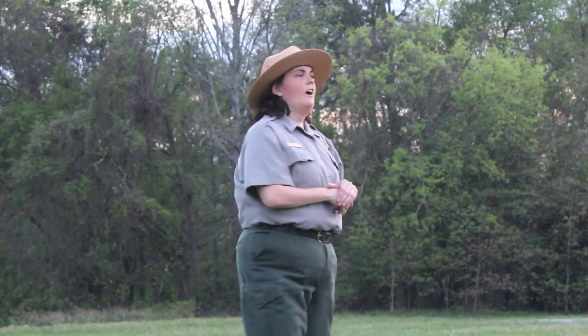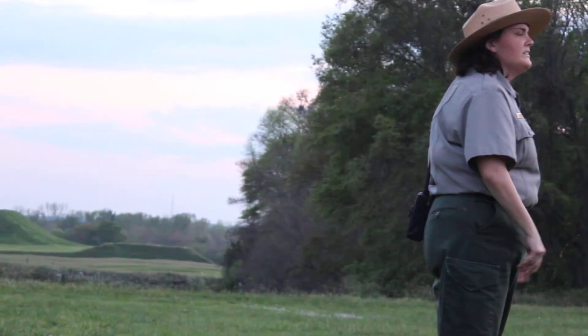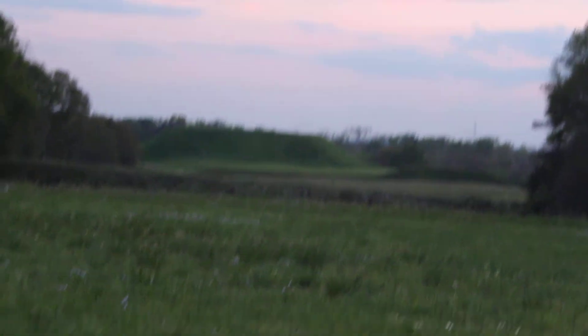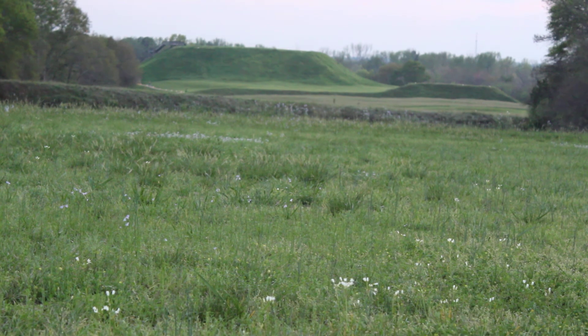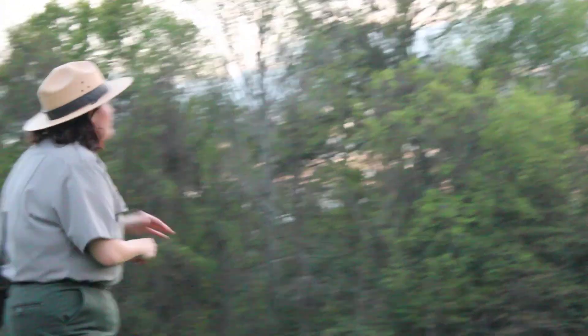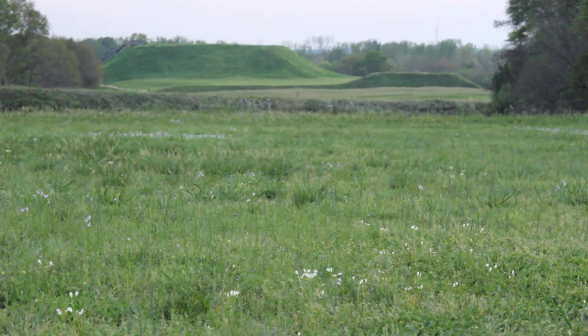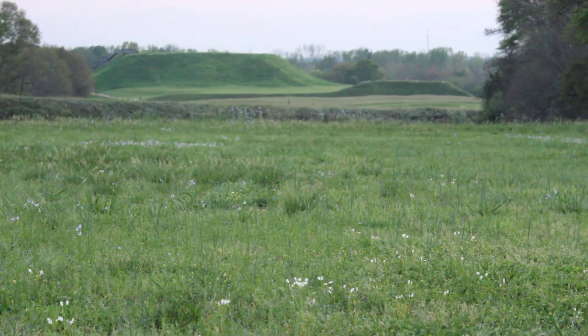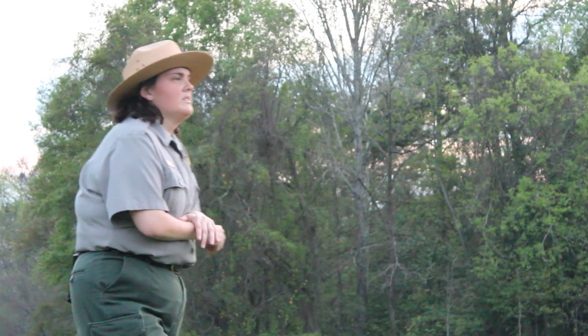So they did have other earth lodges in the village. There was an earth lodge found between the Lesser Temple Mound and the Great Temple Mound — actually five of them found on top of each other, so they probably used many of them over many generations. Also, the mounds were built in stages. The Great Temple Mound was built in four stages, and the Funeral Mound was built in seven stages — it's at the fourth stage today.